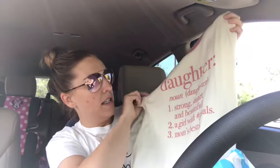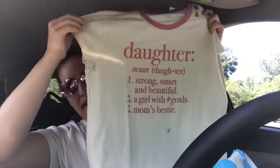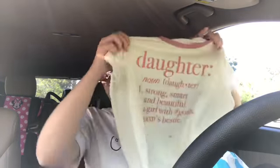In the graphic T section I saw this shirt on sale for $3.99. It says 'daughter' and it says strong, smart, beautiful, a girl with goals, mom's bestie. I got this for Scarlet and I got it very oversized — a double XL — because it'd be really cute to wear with leggings, kind of like a dress. That way it can stay in her closet for a while.